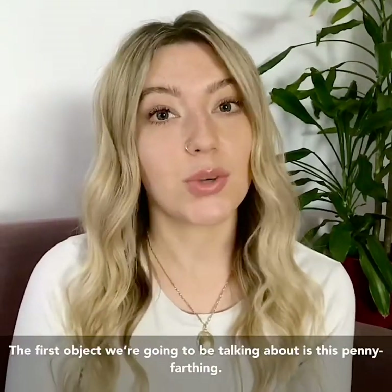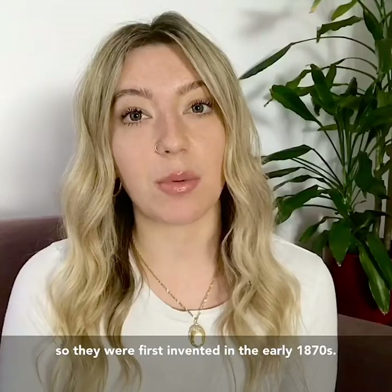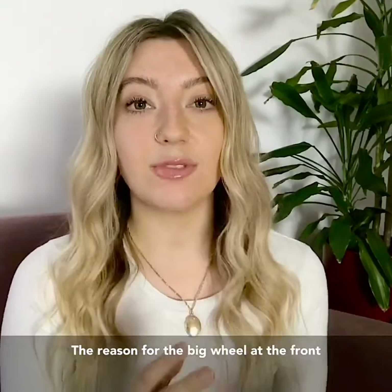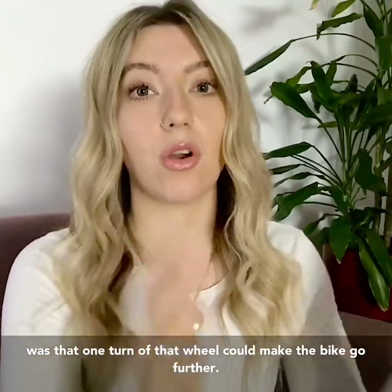The first object that we're going to be talking about is this penny farthing. A little bit about penny farthings themselves — they were first invented in the early 1870s. The reason for the big wheel at the front was that one turn of that wheel could make the bike go further.